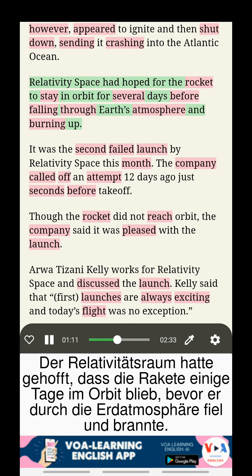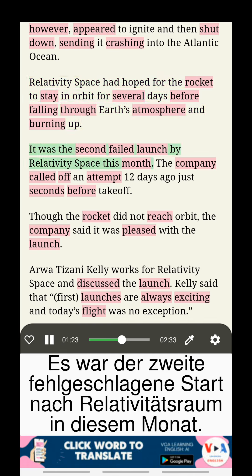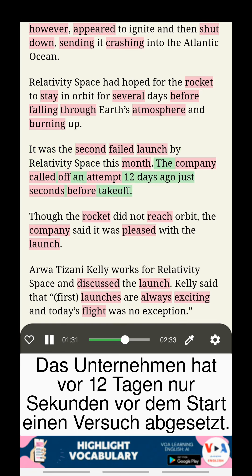Relativity Space had hoped for the rocket to stay in orbit for several days before falling through Earth's atmosphere and burning up. It was the second failed launch by Relativity Space this month. The company called off an attempt 12 days ago, just seconds before takeoff.